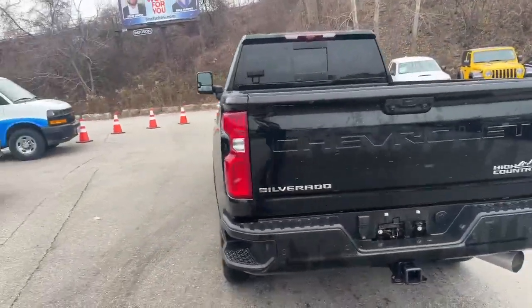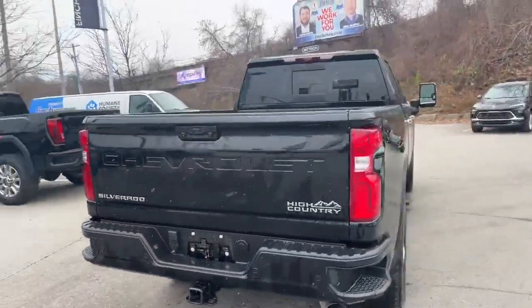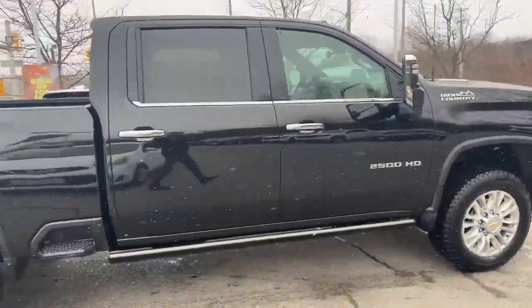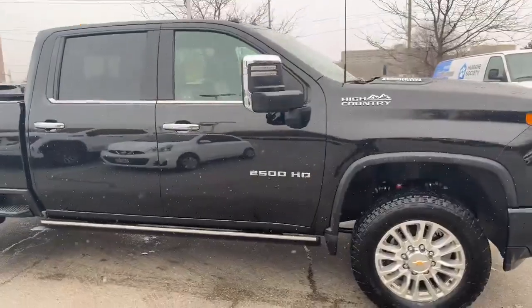Power running boards on this one, power tailgate, lots of different fixings. This thing has all the features you can get in a High Country in the three-quarter ton diesel, paired with the Allison transmission.